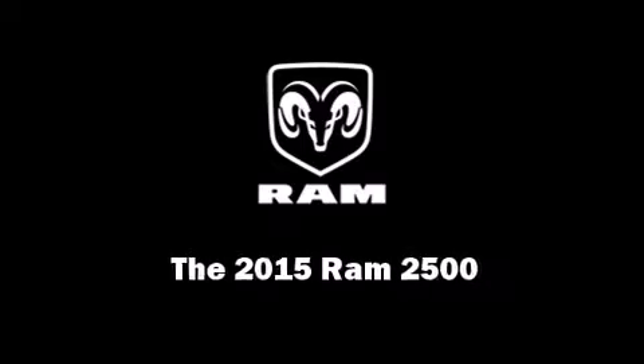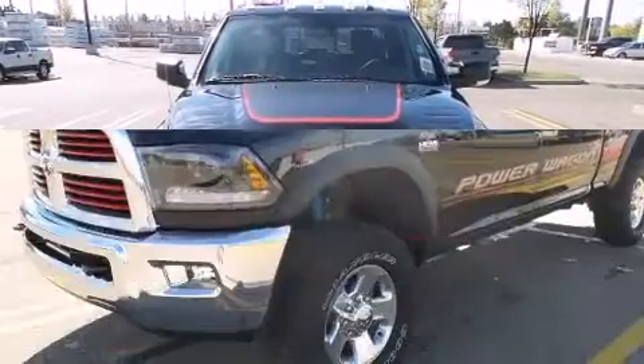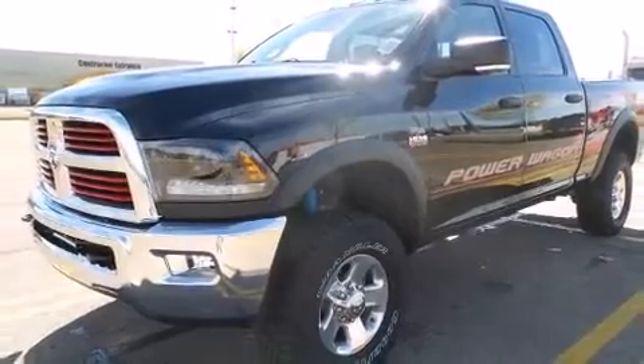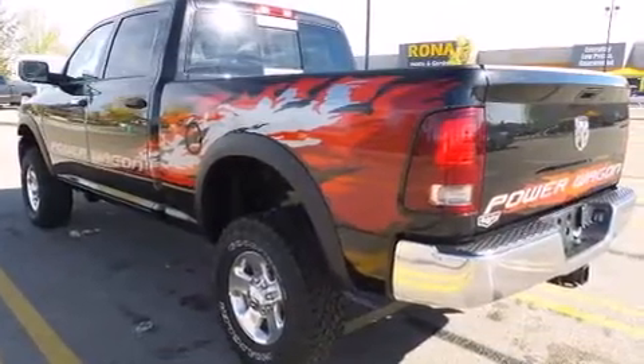Outstanding design defines the 2015 Ram 2500. This four-door, six-passenger truck offers the latest in technological innovation and style. It features an automatic transmission, four-wheel drive, and a powerful eight-cylinder engine.